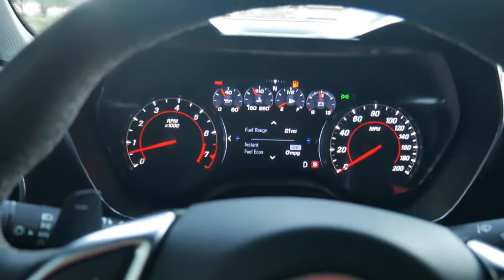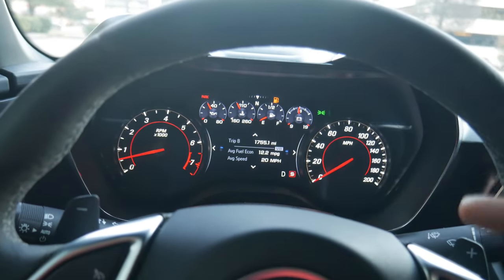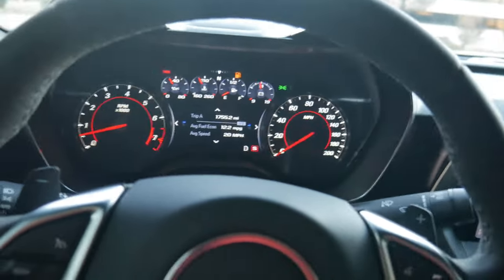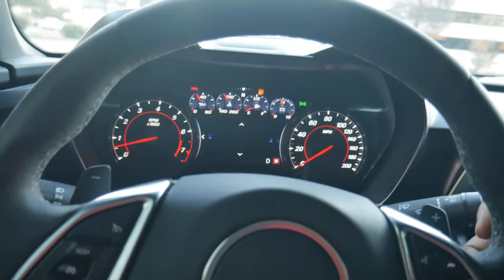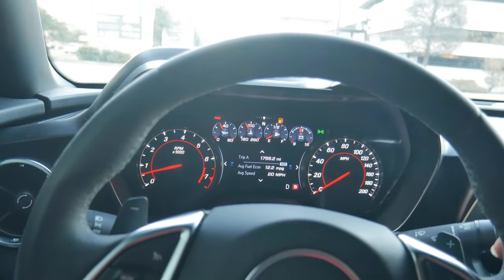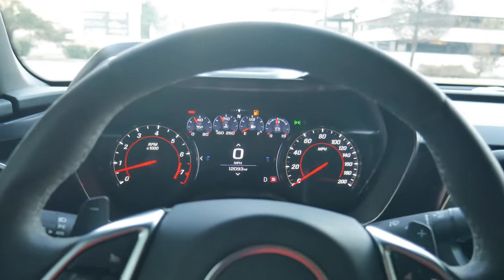We're headed to Costco right now. We have about 21-22 miles to empty and we're averaging 12 miles per gallon. We are sitting on E with the gas pump notification on the dash, so we're going to head to Costco, fill this thing up, and see how much it actually costs.